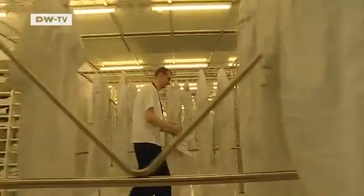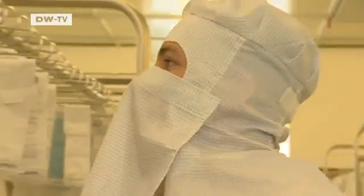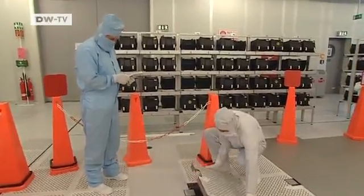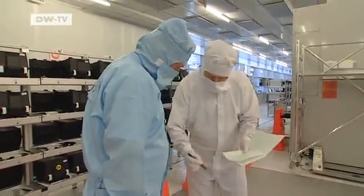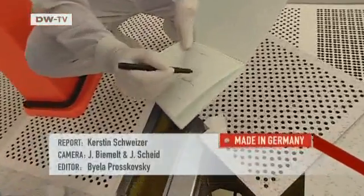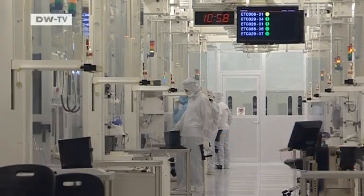The general demand for chips is back on track, and Infineon's employees are working full time again. The company is also hiring again — 300 have been employed in Dresden. Production capacity is being boosted by a quarter, a record expansion in the company's history. The new machines and facilities will cost 40 million euros, a clear indication that Infineon believes it has weathered the storm of recent years.